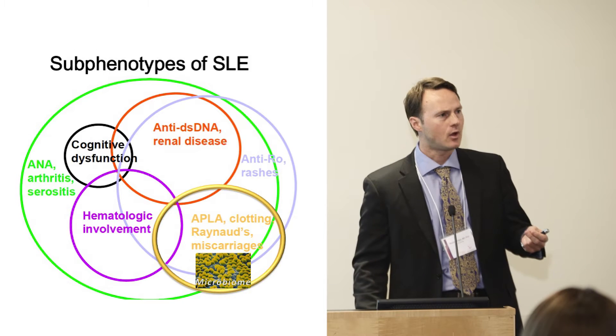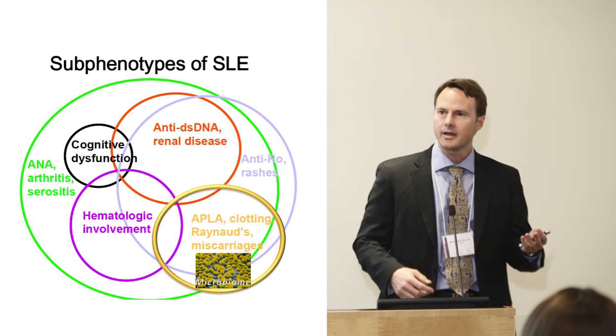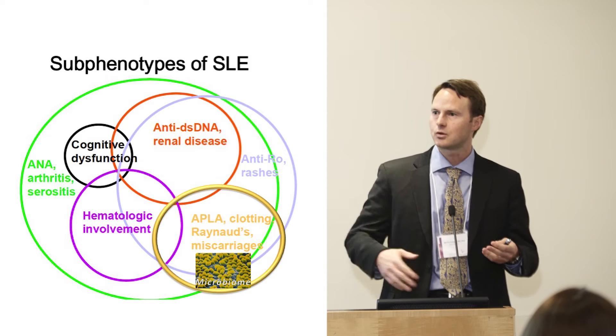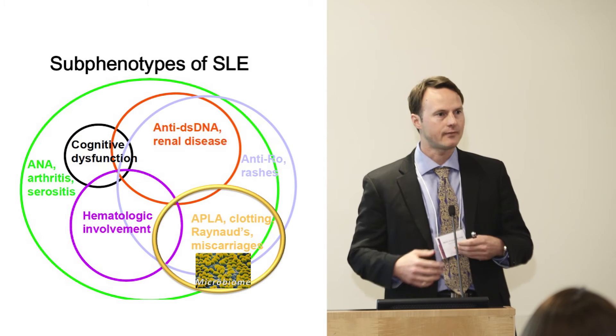These antibodies have long been known to be induced transiently by infections. So we speculated that perhaps, instead of an acute infection, someone who chronically has these antibodies may have microbes in their gut that could drive those antibodies.